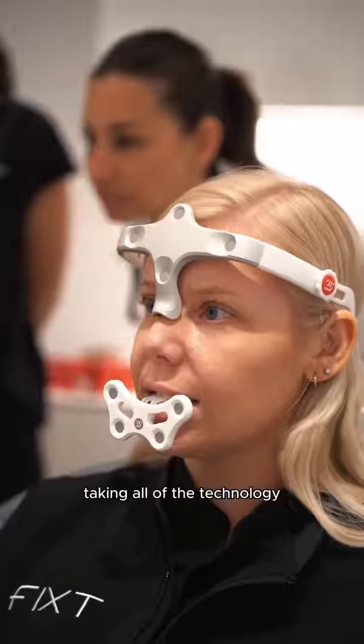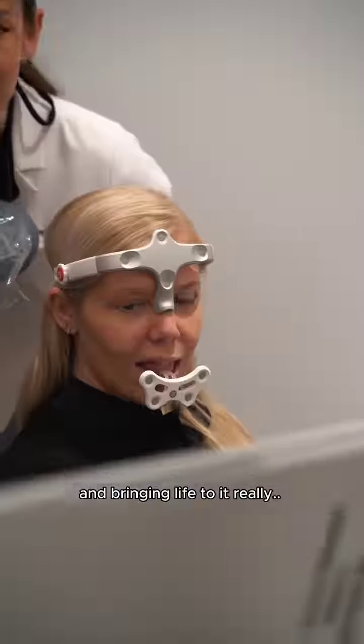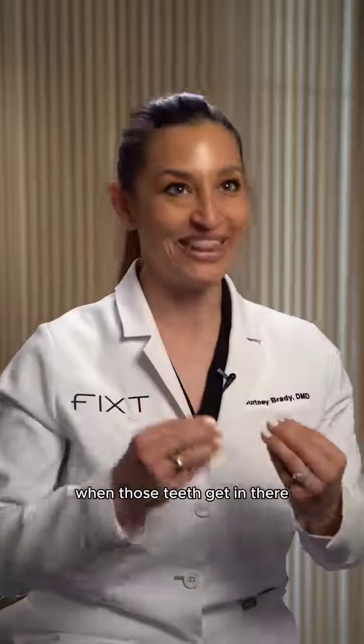This is really taking all of the technology that we have already and bringing life to it, putting it into a system that will really represent exactly what that patient does when those teeth get in there.